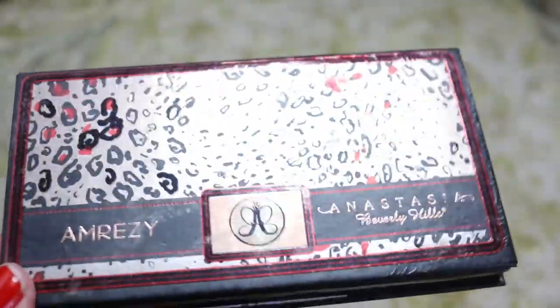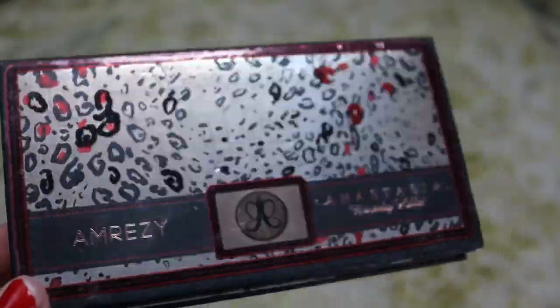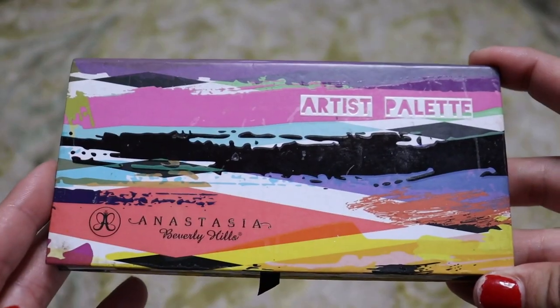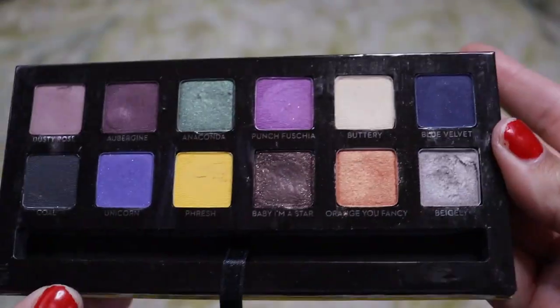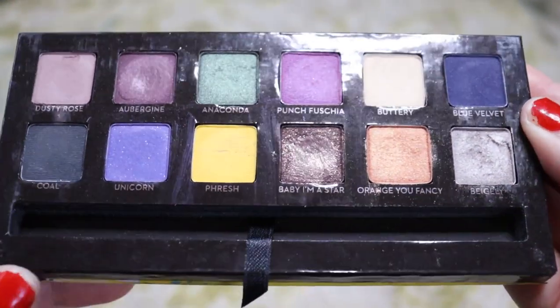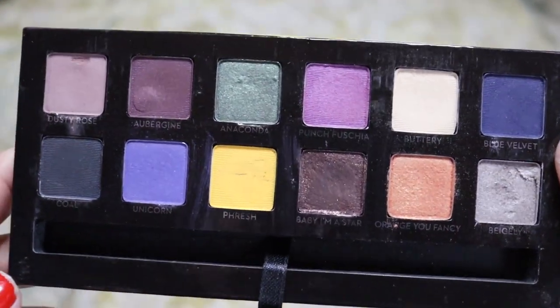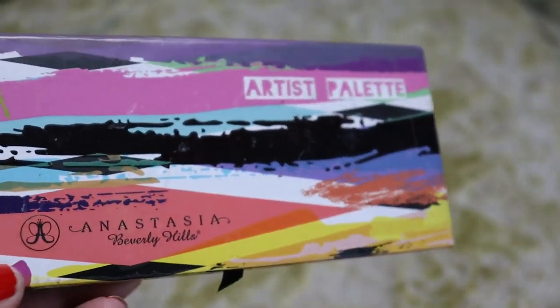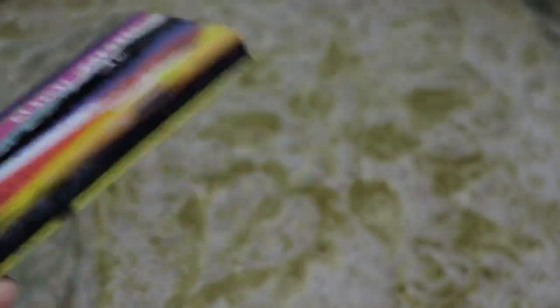I literally drove to a different town, to a different Ulta, to buy this palette because it was sold out everywhere. So we're going to keep that one. Last ABH palette I have here is the artist palette — I don't use this one ever, I hate the color story. Because I was a makeup artist, I thought I needed to buy this, but I never use it. I hate it, so we're going to get rid of it.